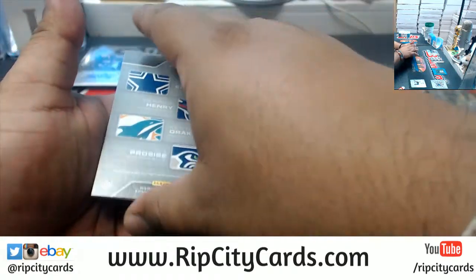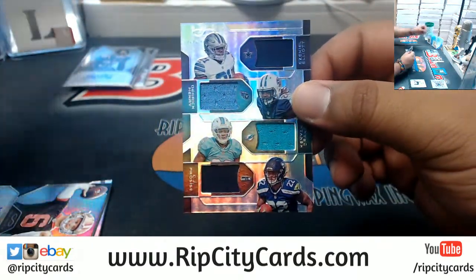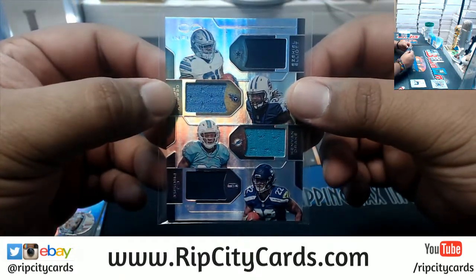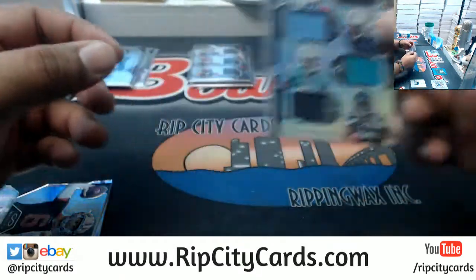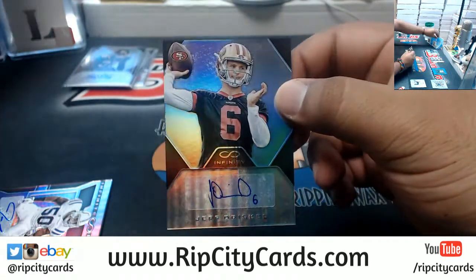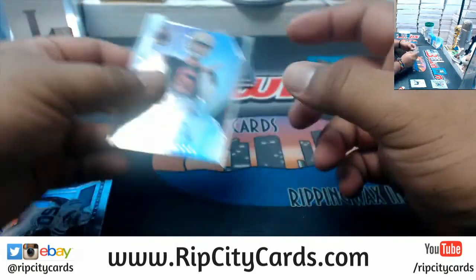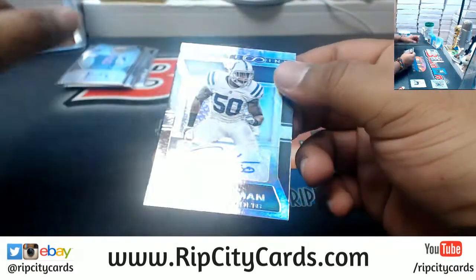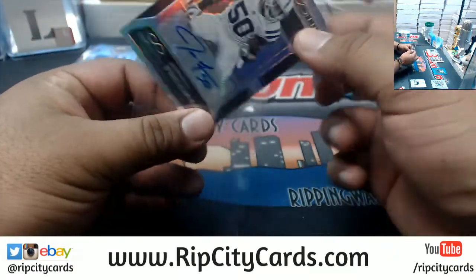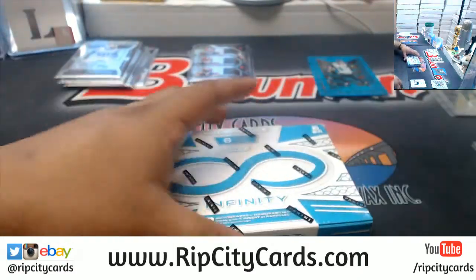Blake Bortles Jaguars, numbered 88. I'm gonna have to random this even if you own like three of the four teams — that's not how it works, we do need to random that. For the Niners, Jeff Driskel the autograph. For the Colts, Jerrell Freeman the autograph, numbered to 238. Two boxes left.